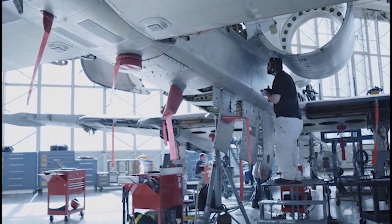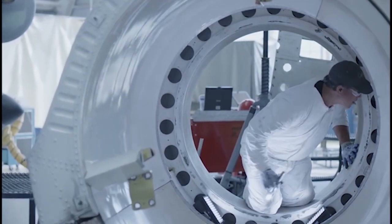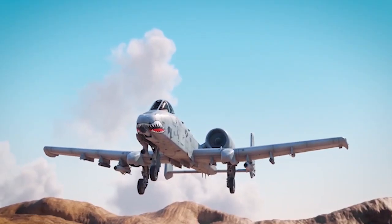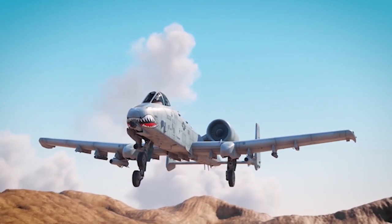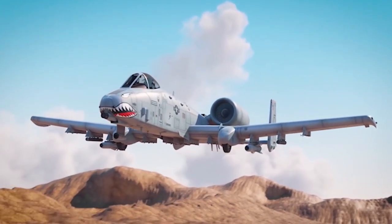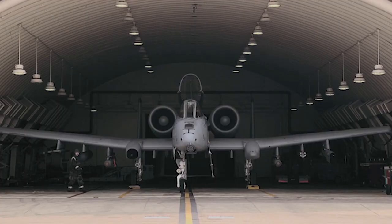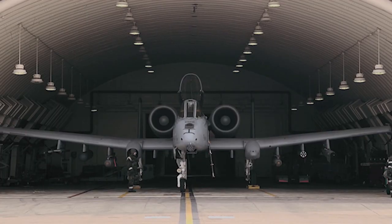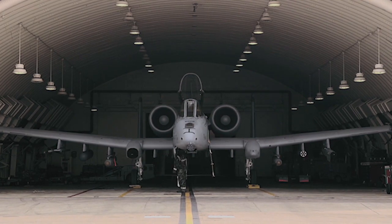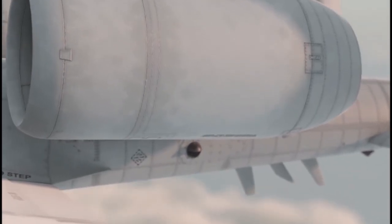The large wing area, large left and right ailerons, and high wing aspect ratio all contribute to the A-10's excellent maneuverability, particularly at low speeds. The A-10 is almost as long as it is wide — the wingspan measures 57 feet 6 inches and the length of the aircraft is 53 feet 4 inches. The wing design and wheelbase, combined with its oversized turbofan engines, allow the A-10 to take off and land on shorter, more primitive airfields.